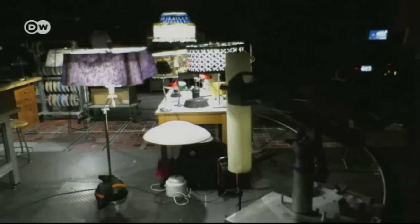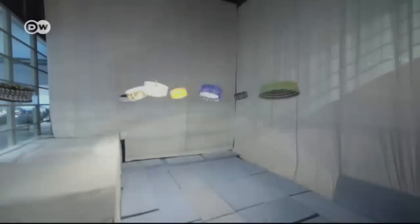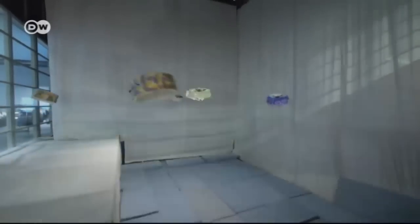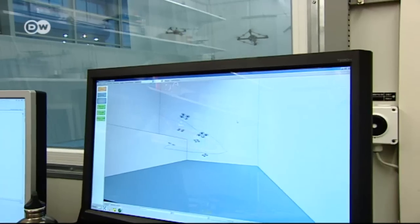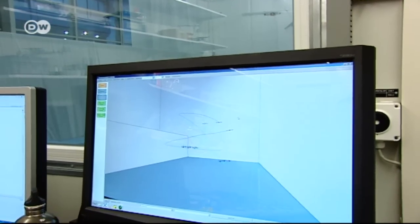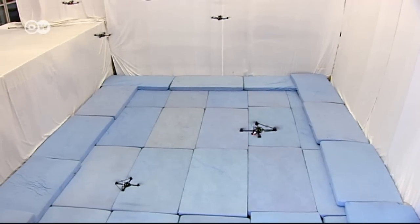They choreographed and filmed the video in a special rehearsal room. The programming of the drones took two weeks. While many of their movements are determined in advance, the algorithm permits autonomous behavior — for instance, allowing the drones to move to prevent a collision.